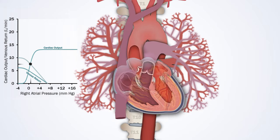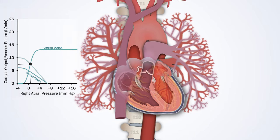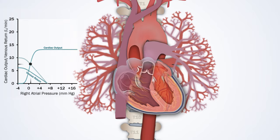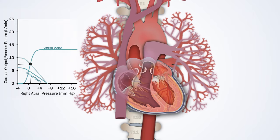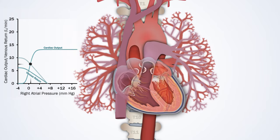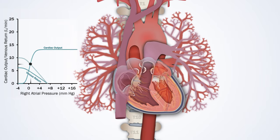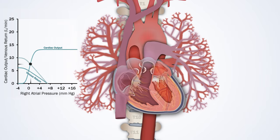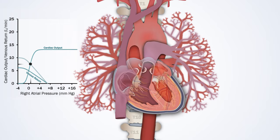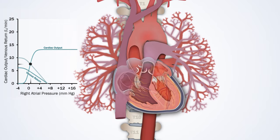So if demand increases, for example in exercising skeletal muscle, local blood vessels dilate, lowering systemic vascular resistance and increasing venous return. As you can see, this increases the slope of the venous return curve, creating a new steady state with increased cardiac output. The cardiac output increases mostly by increasing stroke volume through the Frank-Starling mechanism, though there is also a small intrinsic mechanism to increase heart rate with venous return.